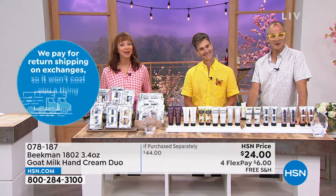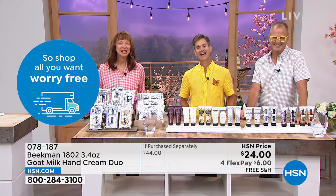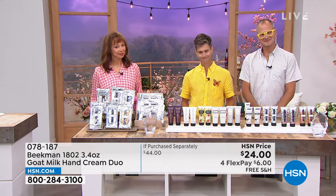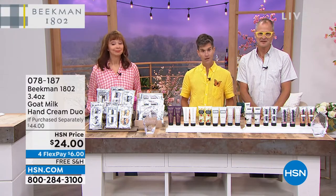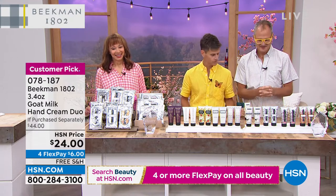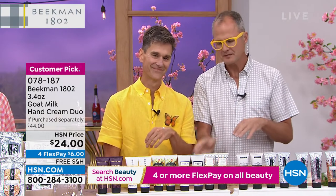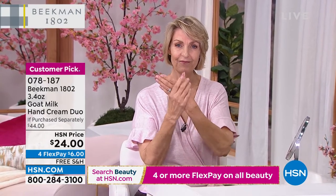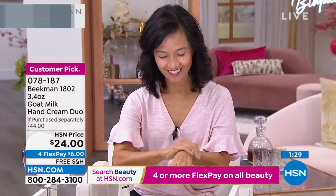We have Evelyn from Indiana calling. Hi, neighbor — I knew there was another Evelyn out there. How long have you been using goat milk and what has it done for your skin? "Oh, it's very moisturizing and it does help my skin quite a bit. I started using your products when you were on the other channel." Wow, you're an original neighbor — your skin must be really amazing by now. "Well, it still needs the goat milk." What would you tell people who have never tried Beekman before? "Just give it a try. You always have that money back guarantee, so you can try it and if you don't like it, send it back."